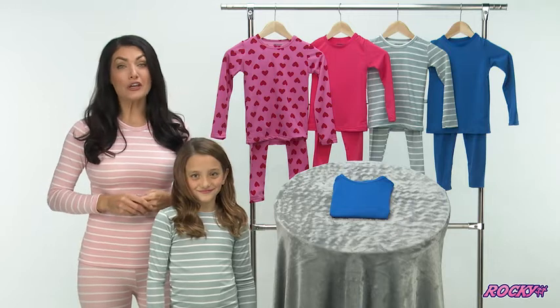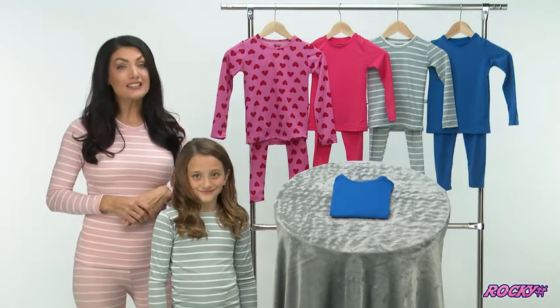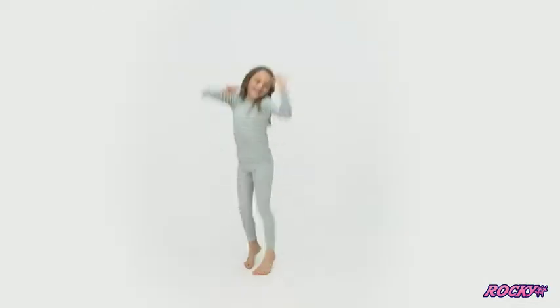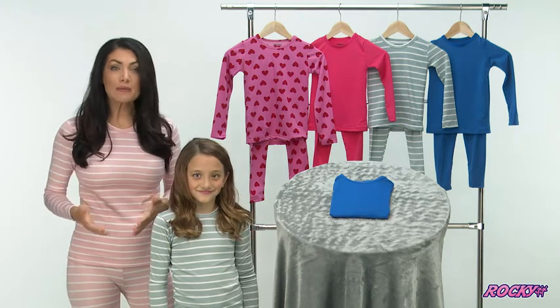These are the Rocky Fleece Line Thermals for children. They come in boys and girls sizes with lots of colors, stripes, and even patterns to choose from. I want my children to stay warm when it's cold outside, and Rocky Fleece Line Thermals do exactly that. I could never get my kids to wear thermals before — they hated them.